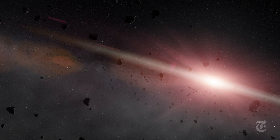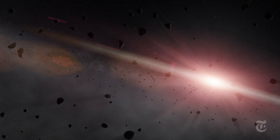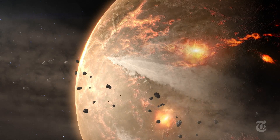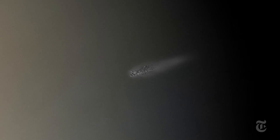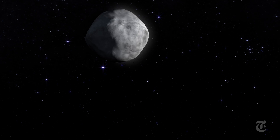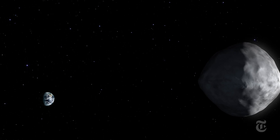Asteroids like Bennu were the building blocks of the early solar system four and a half billion years ago. Most of these chunks of primordial stuff merged long ago in violent collisions to shape the young Earth and other planets. But Bennu survived, pushed and prodded by the gravity of the planets. Today, Bennu has a regular 14-month orbit, which swings it close to Earth every six years.